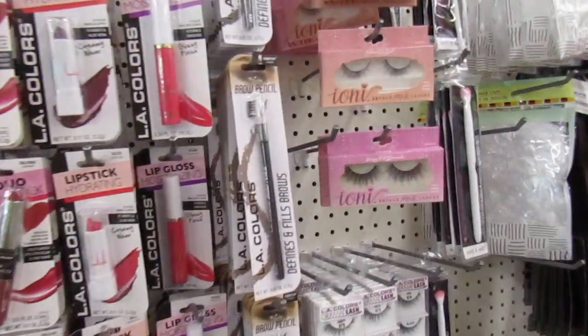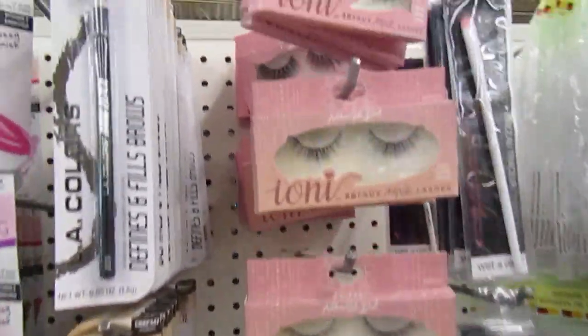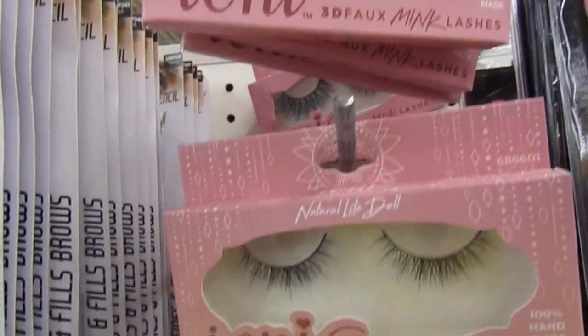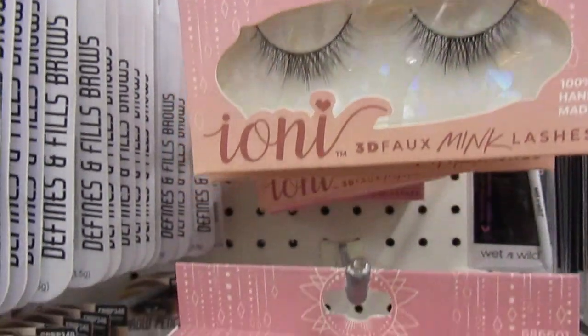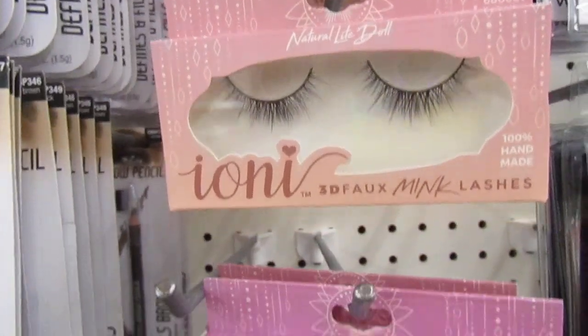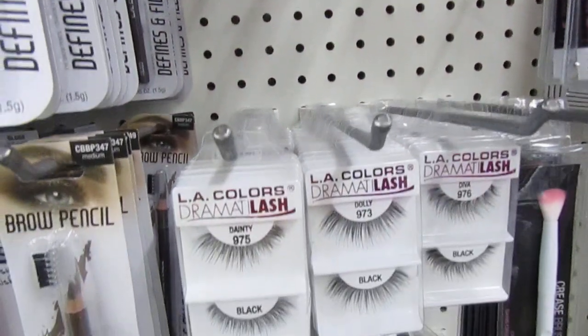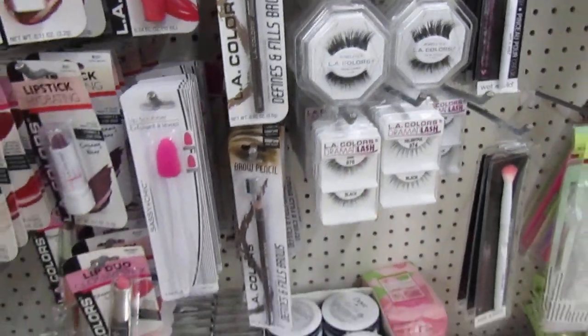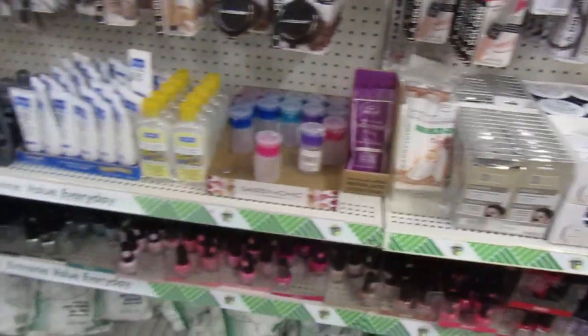They do have these lashes. Look how pretty those are. I wish I was into the lashes because they have a variety of everything. And here are the nail items down below.